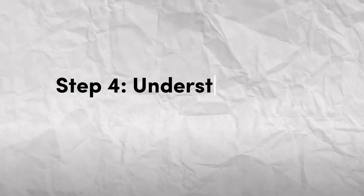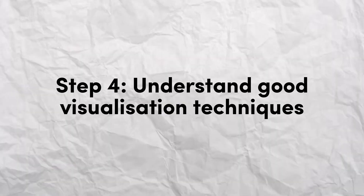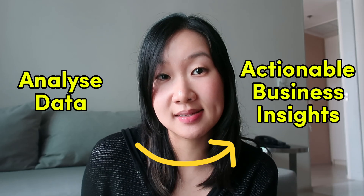Moving on, every data analyst needs to be comfortable with visualizing their data to tell a story. How can you create engaging charts to best communicate your ideas and insights to your non-technical stakeholders? After all, your role as a data analyst is to analyze data and turn it into actionable business insights. Different companies will use different tools like Tableau, Power BI, or Looker, but the fundamentals stay the same. I will leave a good article down below — it covers the four key dashboarding principles.